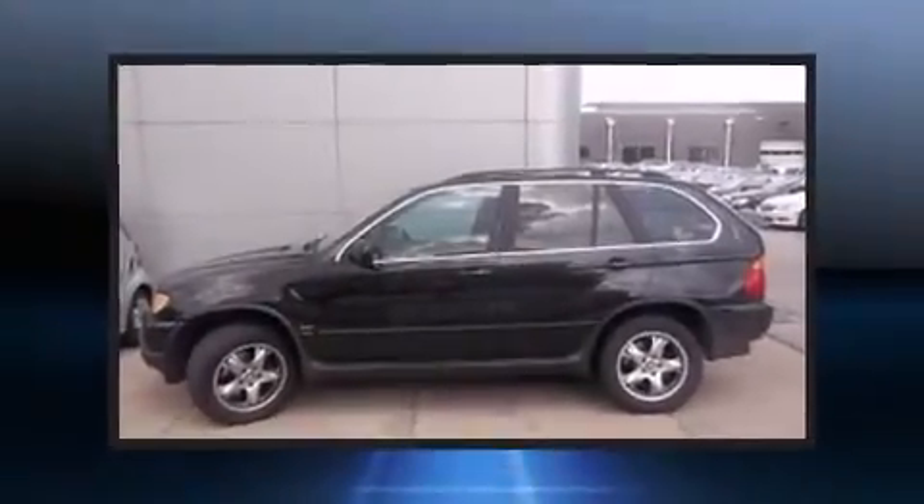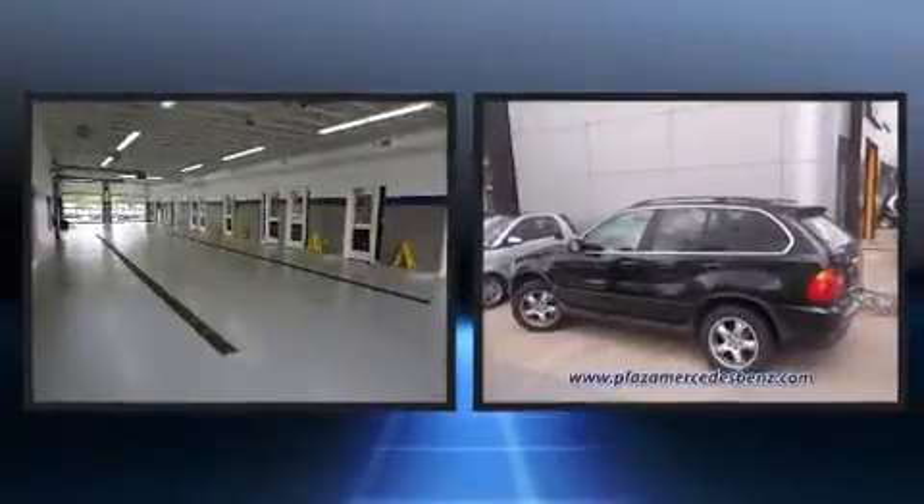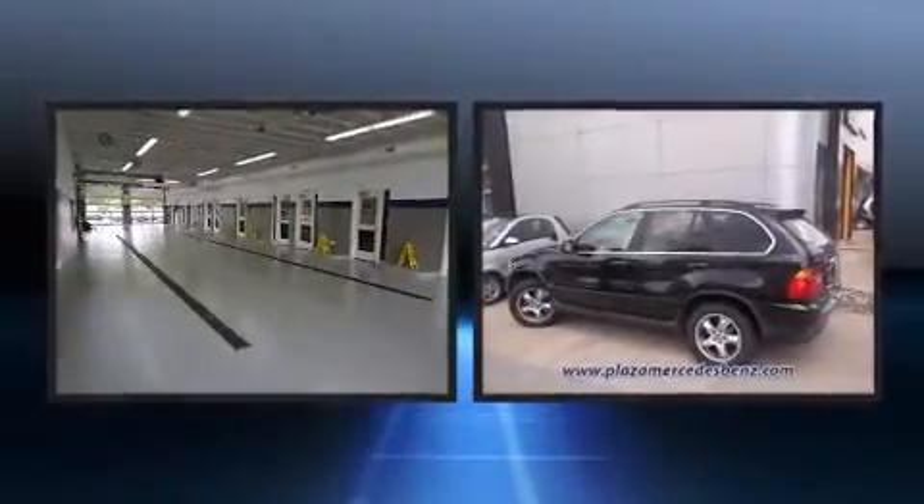Sensibility and practicality define the 2002 BMW X5. It features all-wheel drive versatility, an automatic transmission, and a powerful 8-cylinder engine.